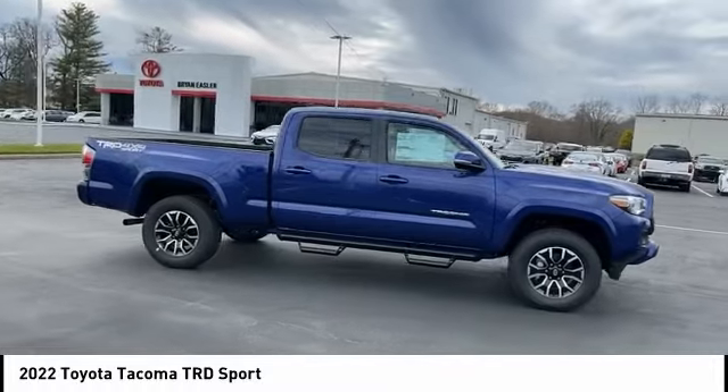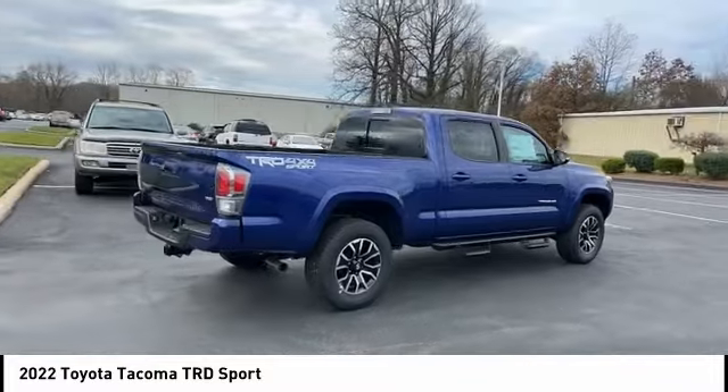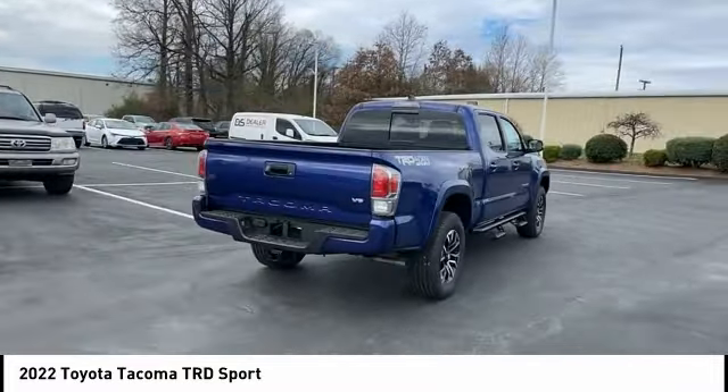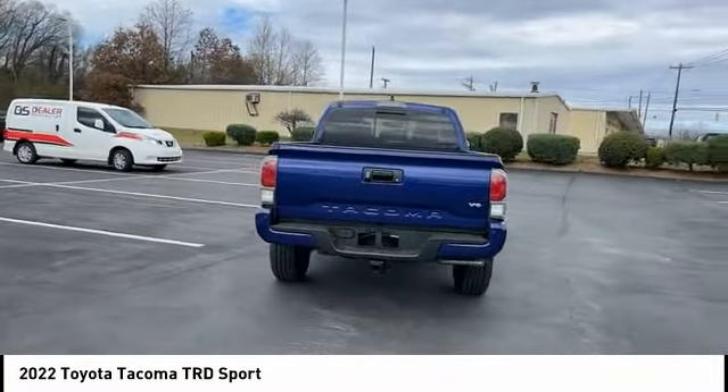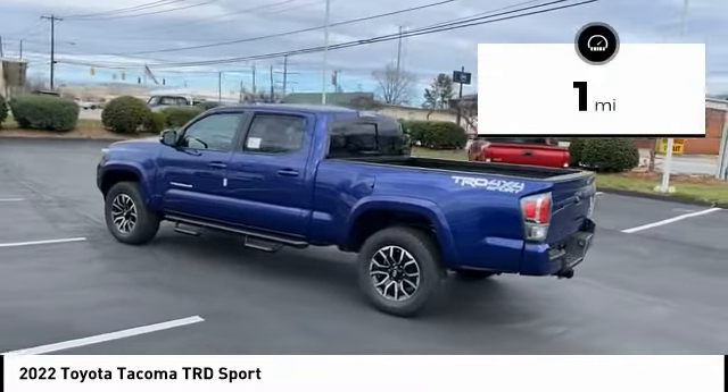The Toyota Tacoma boasts a roomy interior, a powerful V6 option, and excellent off-road capability, and has been named the best-selling compact pickup by MotorIntelligence.com five years in a row. This vehicle has less than 100 miles.